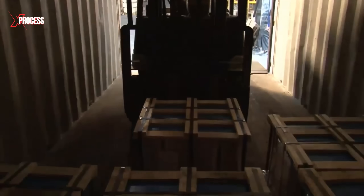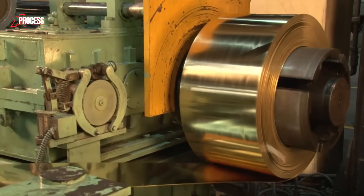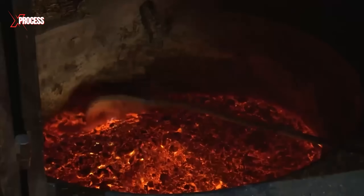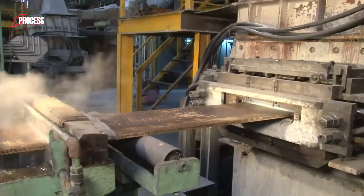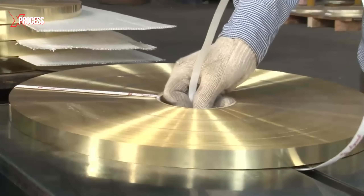Once the brass coils are delivered, they are fed into unwinding machines, which carefully unwind the material and guide it into the next stage of production. Maintaining constant tension during this process is essential to prevent any deformations or uneven stretching that could compromise the quality of the final product.